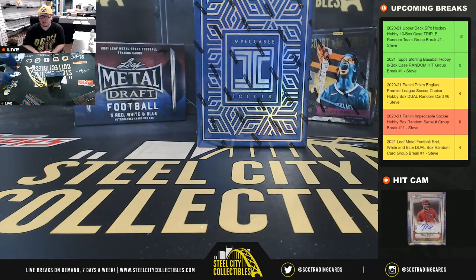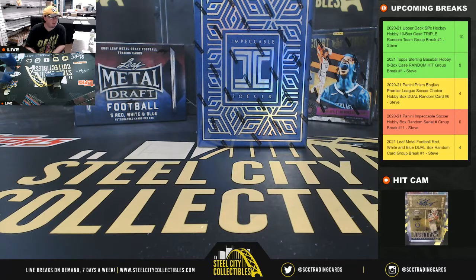Alright everybody, our next break: 2020-21 Panini Impeccable Soccer Hobby Box Random Serial Number Group Break Number 11.